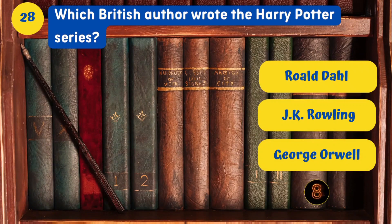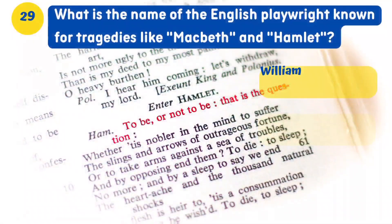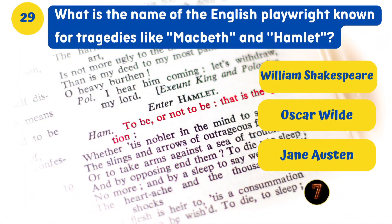Which British author wrote the Harry Potter series? J.K. Rowling. What is the name of the English playwright known for tragedies like Macbeth and Hamlet? William Shakespeare.